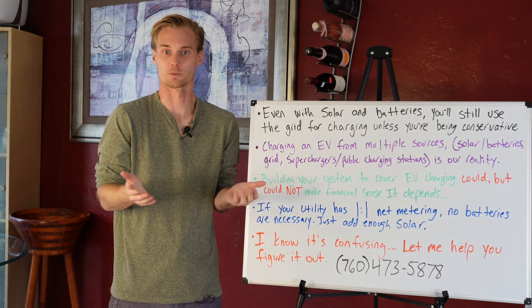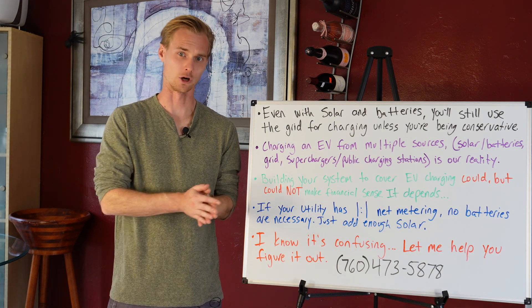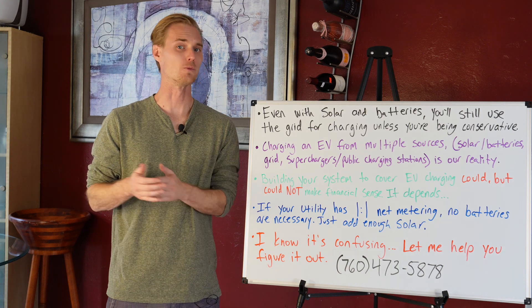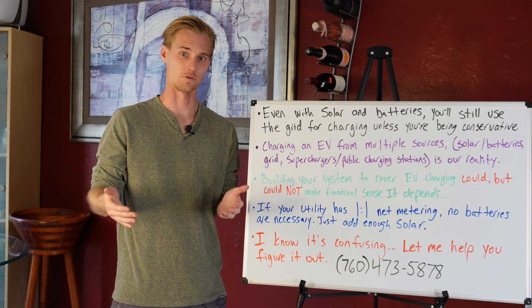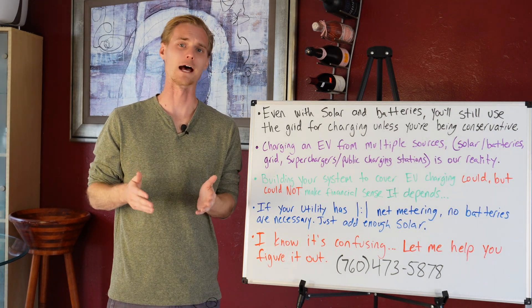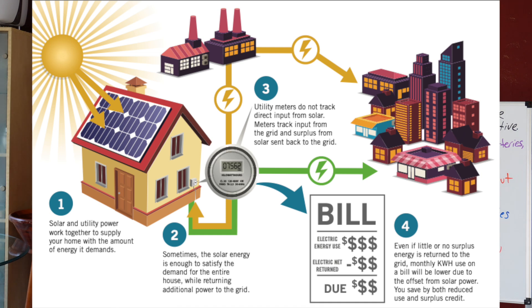Managing your charging behavior from the app is important. When I do consultations, I ask how much clients charge at public stations and what time of day they charge at home, because depending on the time of day you may not need extra batteries. If you're in a place with a one-to-one net metering agreement, you don't even want to think about charging your car from a battery — just take the grid power, send credits back in the daytime, and take your power at night.